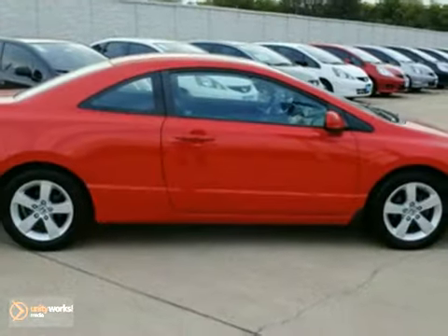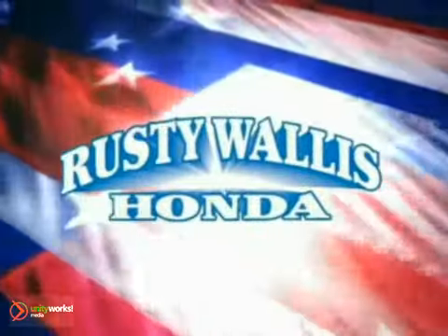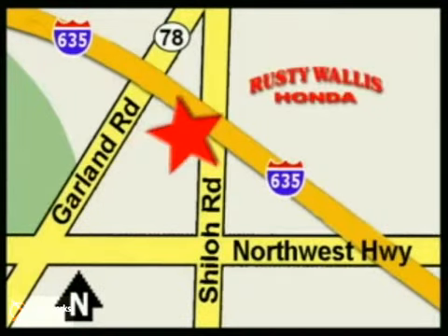Come by today to see this one in person. At Rusty Wallace Honda, our primary goal is to satisfy our customers. Stop in today — we're easy to find just off I-635 at Shiloh Road.